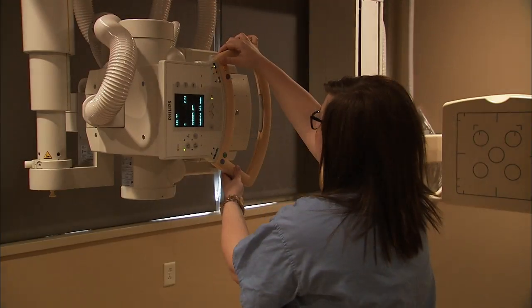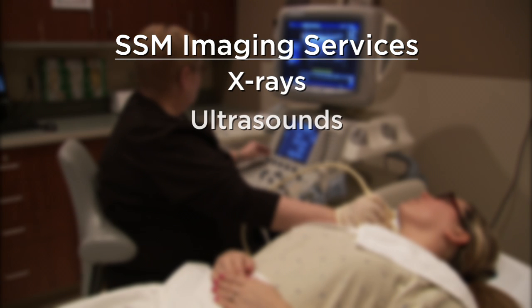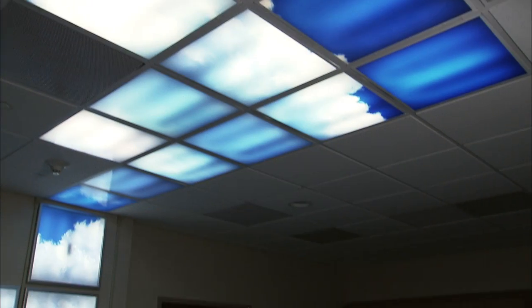SSM Imaging provides a full range of imaging services. These include x-rays and ultrasounds, as well as newer technologies such as CT, MRI, PET scans, and SPECT imaging.